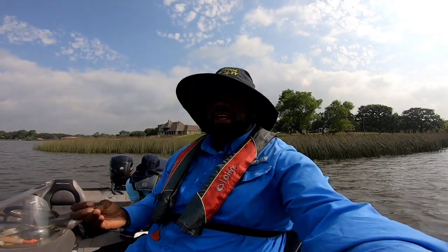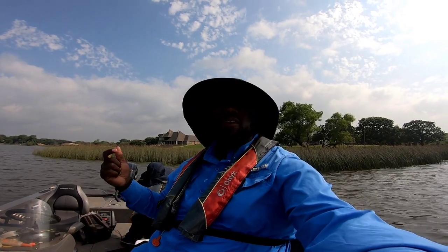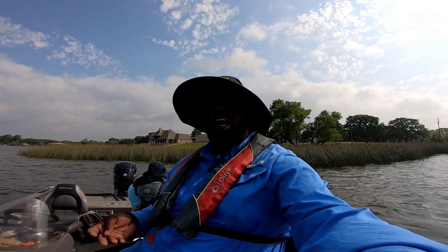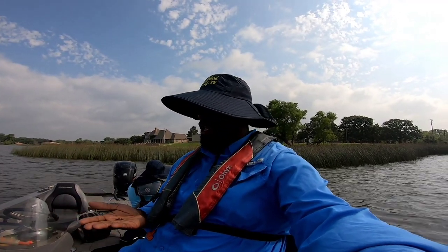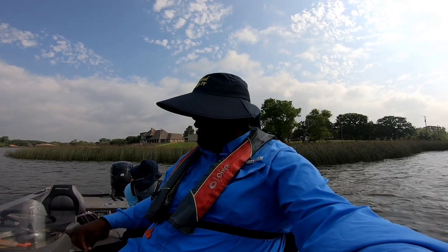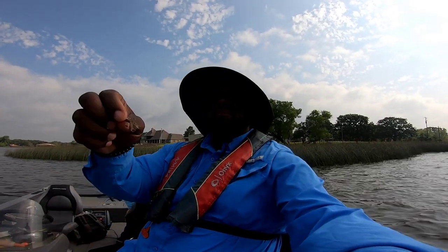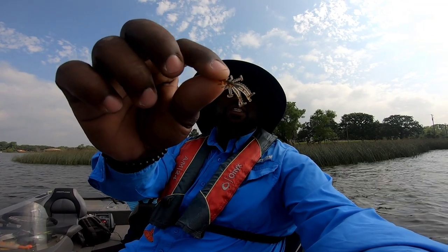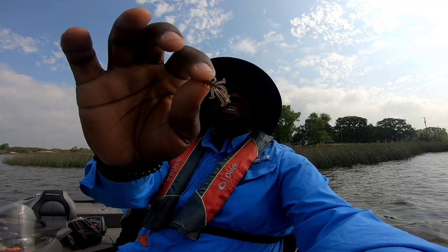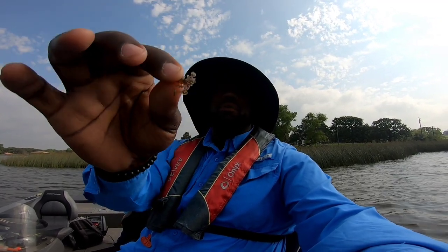I don't like using crickets - there's just something about a cricket I don't like messing with. So this is almost a cricket look-alike, but it's actually called the Crazy Critter. It has a lot of legs, it's a soft plastic made out of the same stuff they make finesse baits with, infused with pheromones. It's a really small bait.